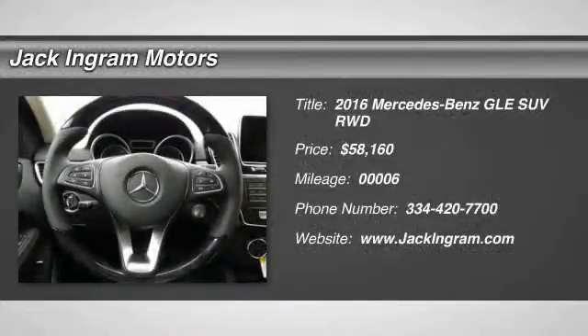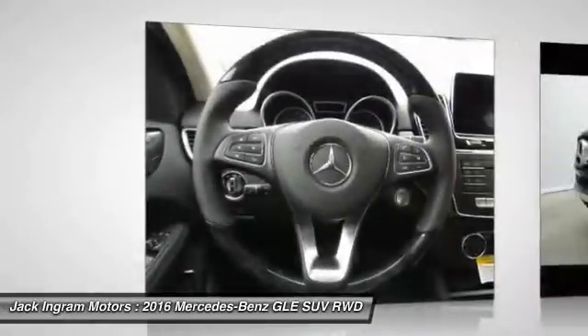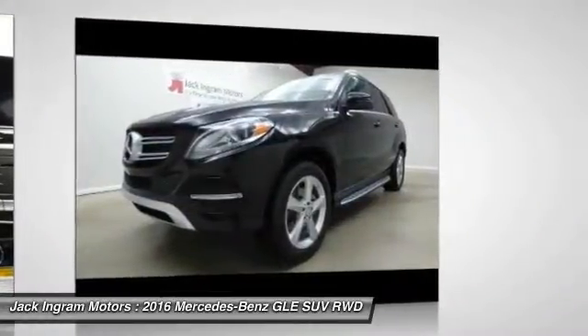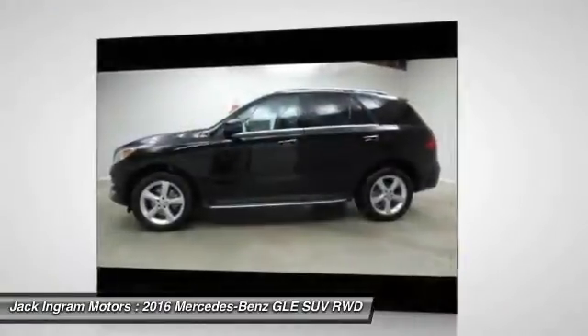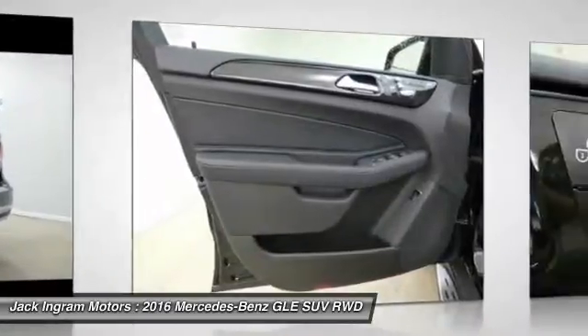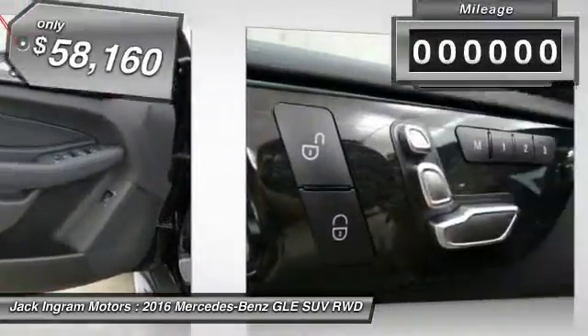2016 Mercedes-Benz GLE. The GLE comes with a full Mercedes luxury experience. It combines the sport sedan performance with SUV stability. It comes with beautiful serene looking interiors and a command system that is close by to access every setting under the sun.